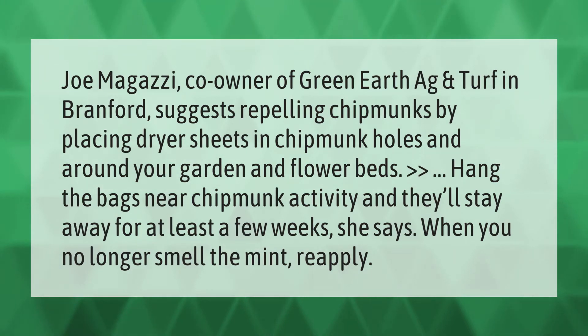He suggests repelling chipmunks by placing dryer sheets in chipmunk holes and around your garden and flower beds. Hang the bags near chipmunk activity and they'll stay away for at least a few weeks. When you no longer smell the mint, reapply.